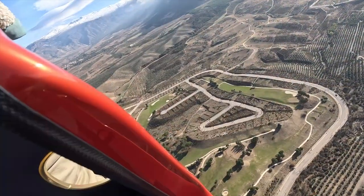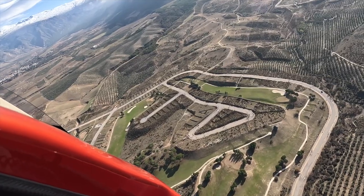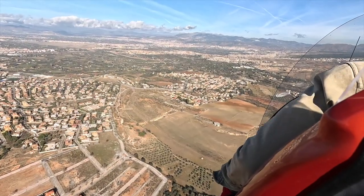This is a golf course. Again, you can see all the structures around it that were for houses that were never built.